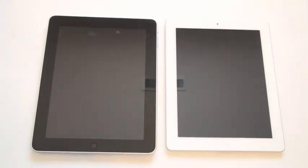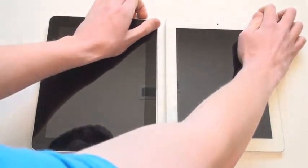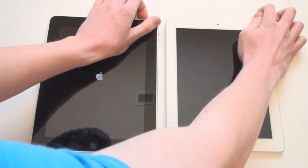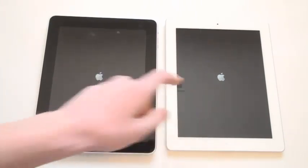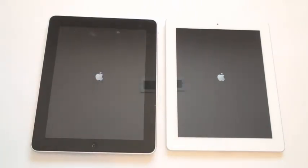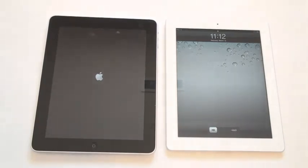We'll go ahead and do the simplest test — we'll boot them on at the same time. I assure you that I did click them at the same time. This one came up first, but I did click the buttons at the same time. I'm going to predict that the iPad 2 is going to win every time. And the iPad 2 won.